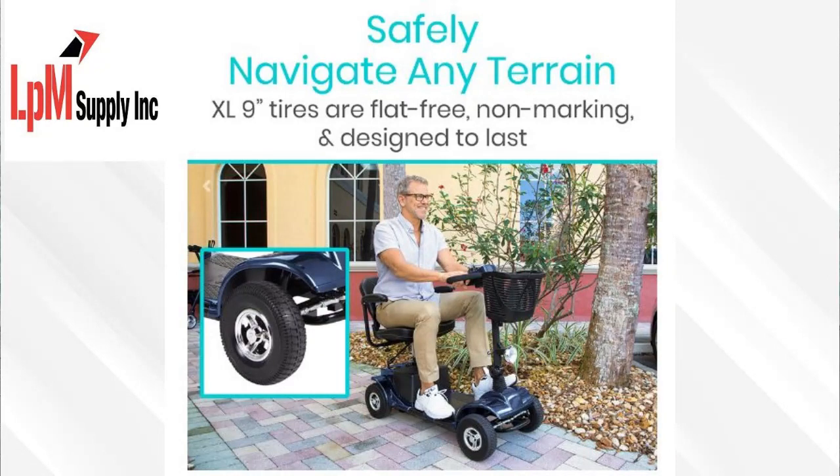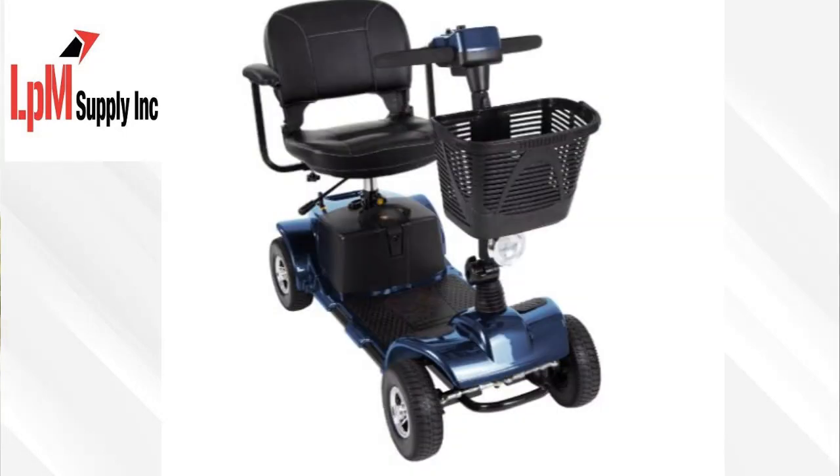Introducing the Mobility Scooter from LPM Supply, Inc. This innovative and stylish scooter is perfect for those looking to explore the world with ease and comfort. Whether you're heading to the local market or taking a leisurely ride in the park, our Mobility Scooter is designed to provide you with safety and convenience.